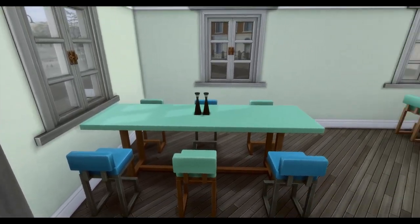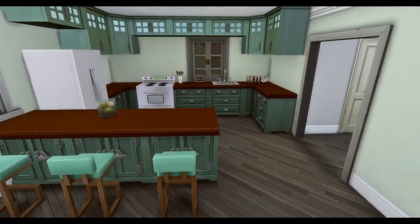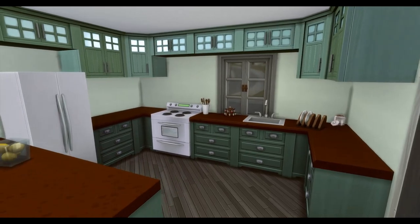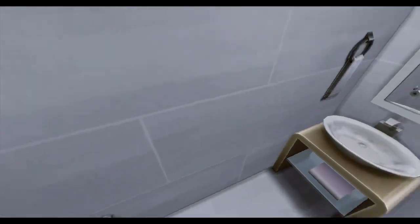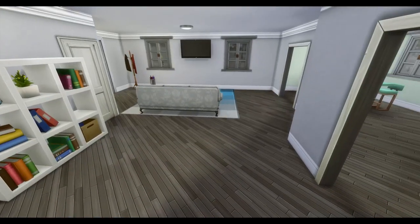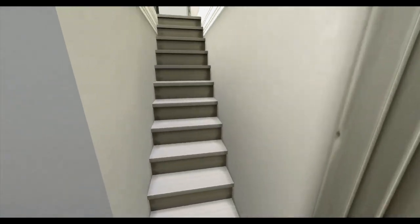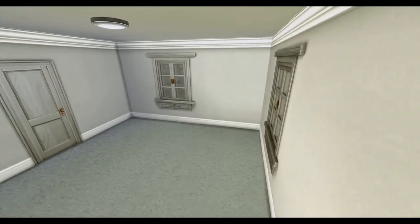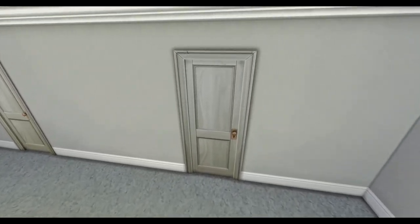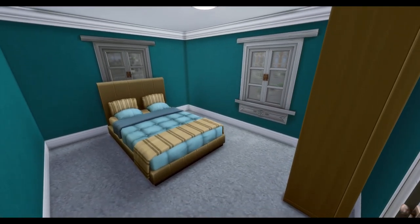I think there are about three or four expansions, three or four game packs, and a couple of stuff packs. I used the Parenthood counters and cabinets — I freaking love them; they fit in really well with the green theme. I was going for a blue-green color scheme for them. Maybe this is foreshadowing that they'll go to Brightchester, but I don't even know what degrees they'll need for their jobs yet.